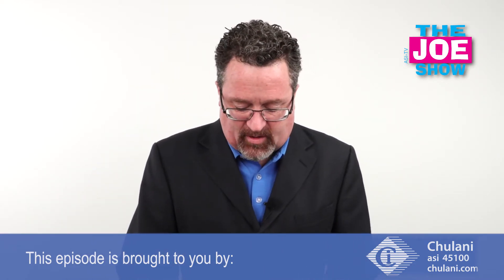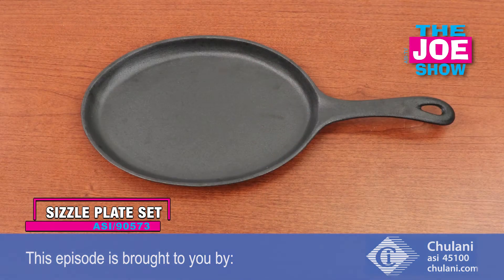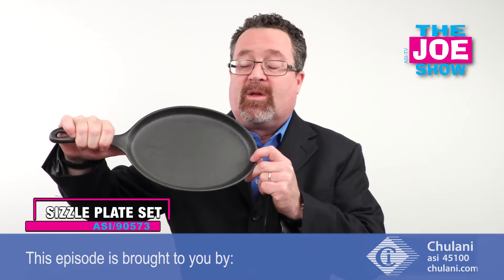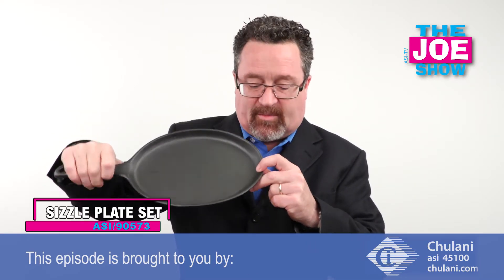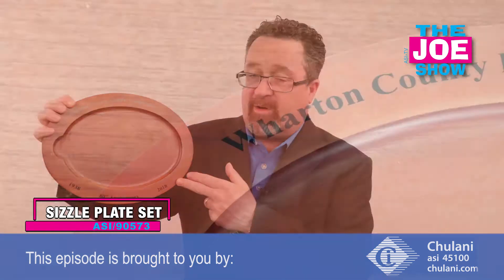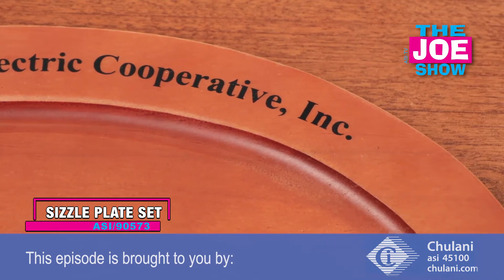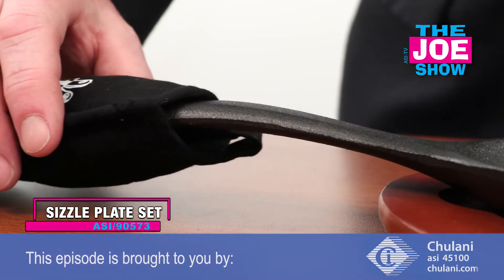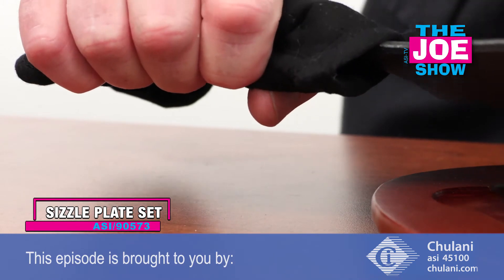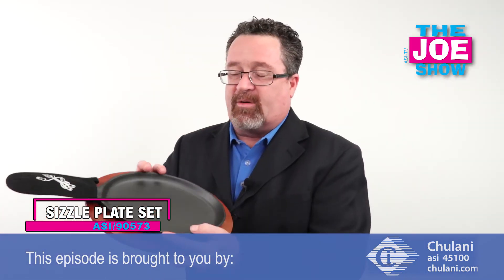I'm going to show you something pretty cool — first time I've seen this. You know what this is? This is a sizzle plate. When you go to a Tex-Mex restaurant and get fajitas, they bring the sizzle plate with your meat, peppers, and onions sizzling on it — it comes on something like this. Like in the restaurant, it also has a wooden base where we're going to put the imprint, and it comes with an oven mitt for the handle. Here's your completed set.